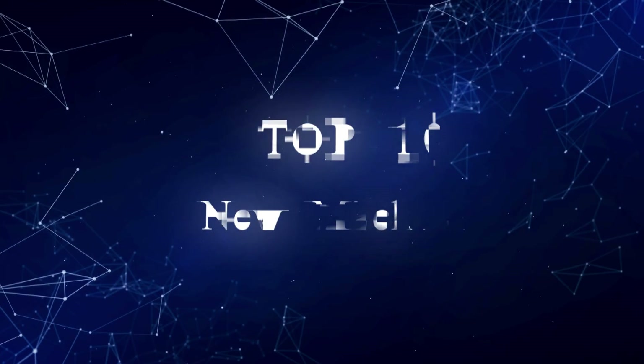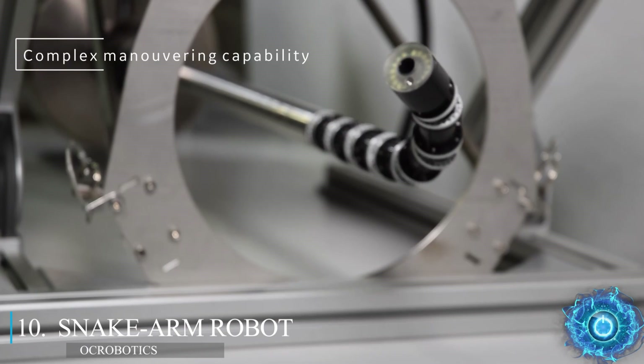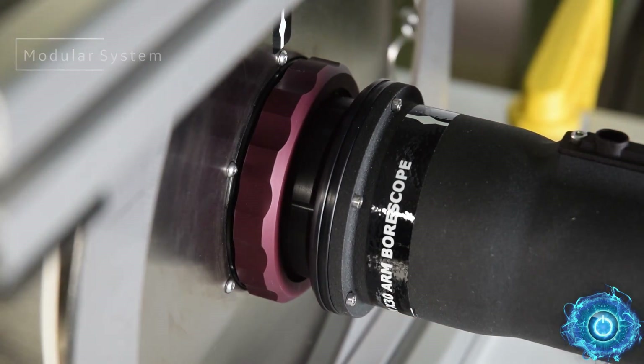We take a look at some of the most incredible machines out there. We begin with a weird robot called the Snake Arm Explorer, which is able to go into very tricky areas, with an extension over 10 feet, along with 180-degree pivoting.